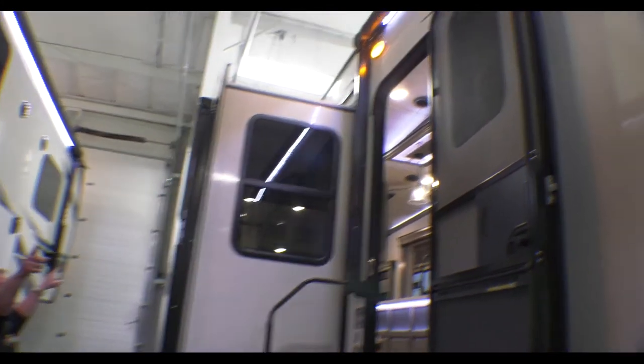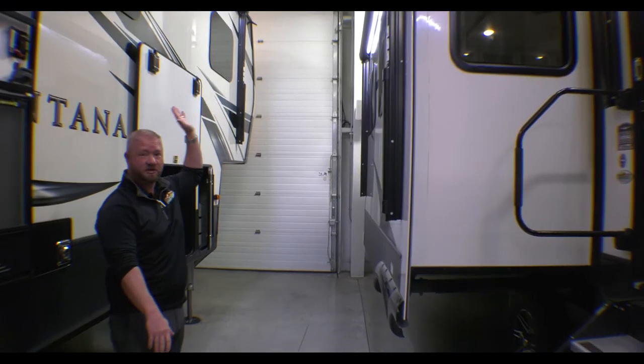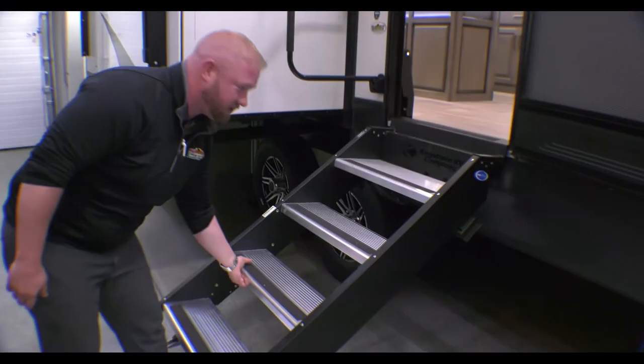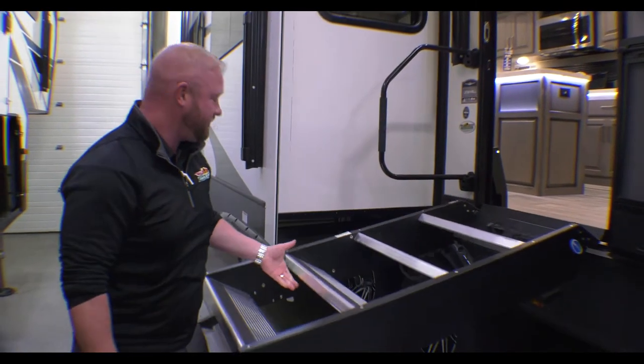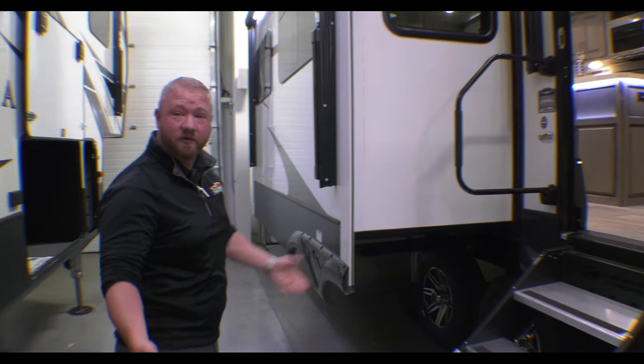You've got two great big awnings — one right here that comes over the door so even when it's raining you're not going to get wet, and then another here to extend your campsite. Really nice solid steps here, super lightweight, and a nice big grab handle. Go ahead and follow me inside and we'll take a look in there.